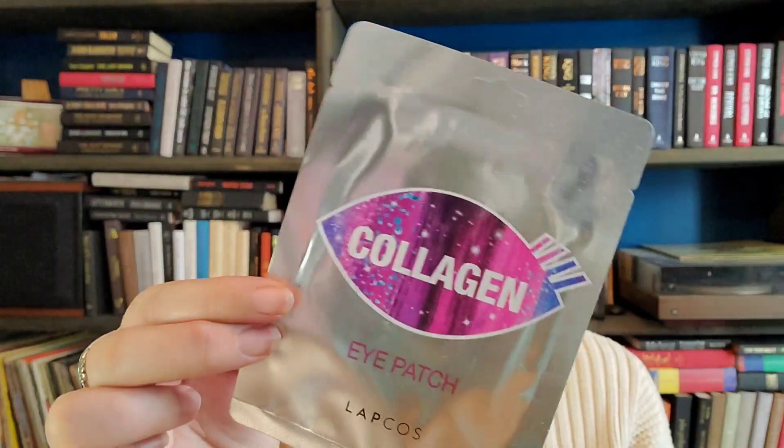So this is a collagen eye patch from Lapcoz. Is it one eye or both eyes? It's a hydrogel eye patch with collagen extract that firms and smooths the delicate skin around the eyes. It looks like it hopefully goes across both eyes. So that is item number one.